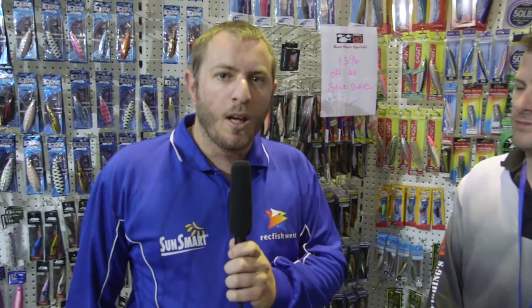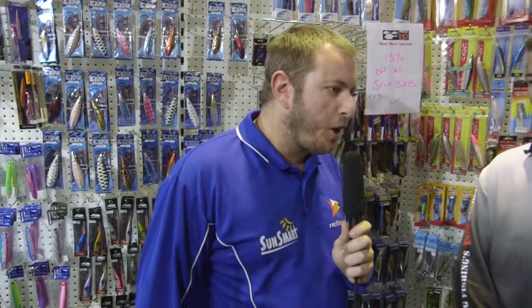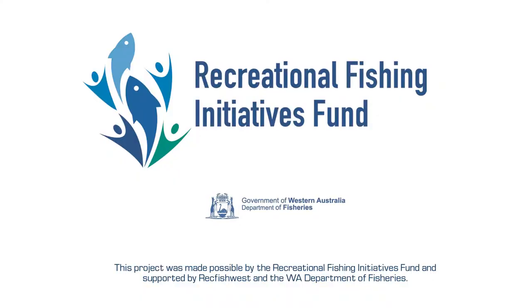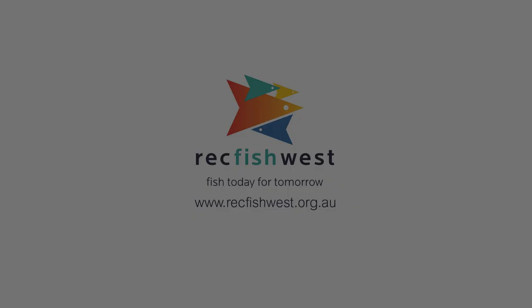If you're keen to get into jigs on demersals, there's lots available. Come and see someone like Steve at your local tackle shop. Thanks, Steve — we hope you have a great show. Thanks, guys, appreciate it. Have a good day.